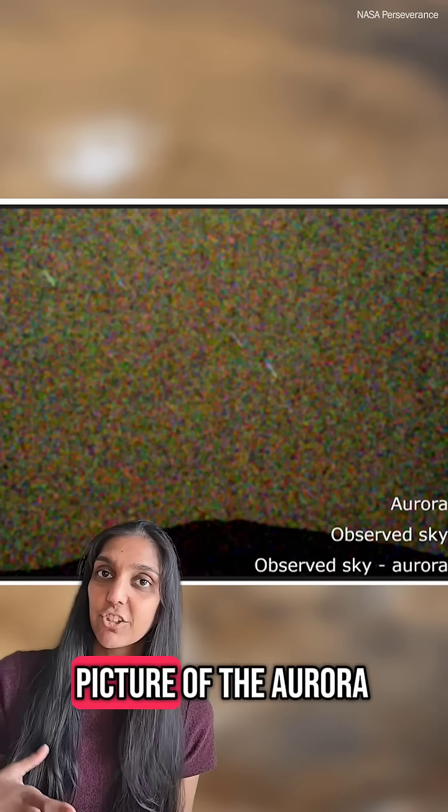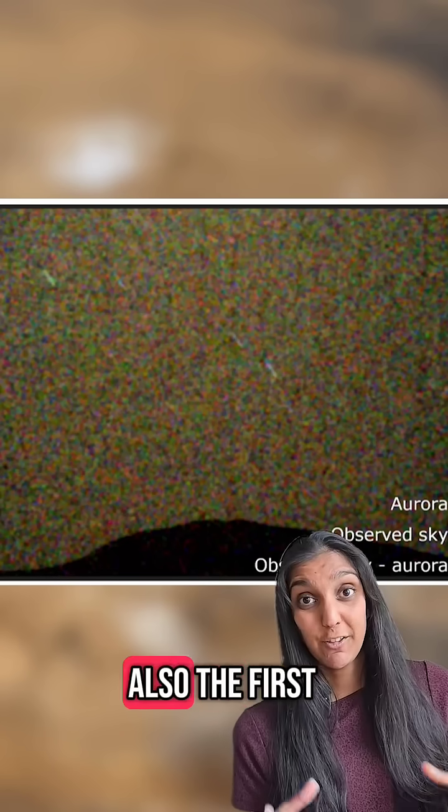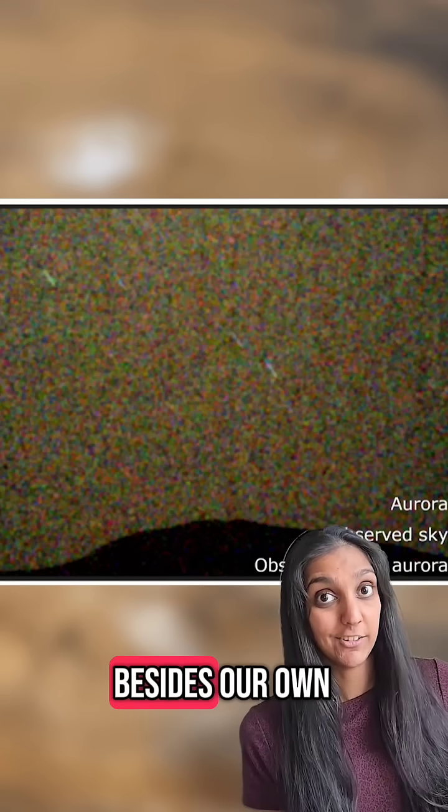The Mars Perseverance rover took a picture of the aurora from its location in Jezero Crater. This image is also the first time we've seen an aurora from the surface of another planet besides our own.